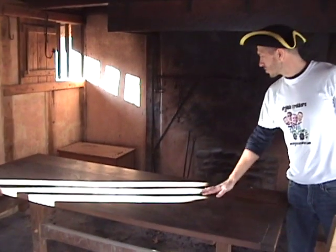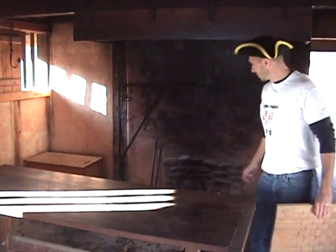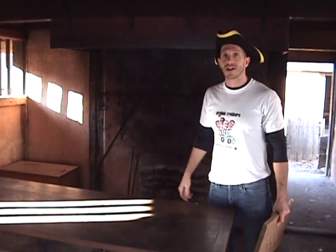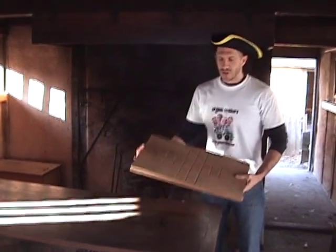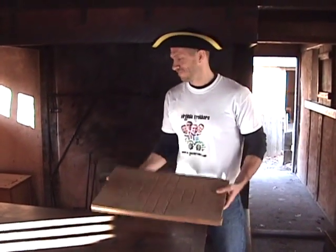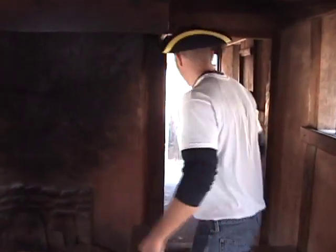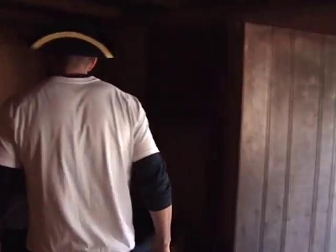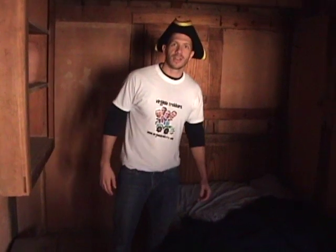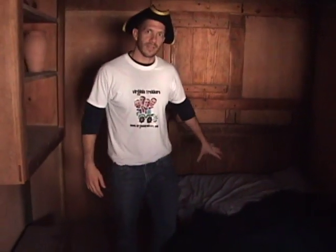Here we are inside a Jamestown colonist house — it's small but comfy. All the furniture was made of wood, usually made ourselves. We had an open fire pit for cooking and keeping warm. With straw roofs and everything made of wood, fires did happen here in Jamestown. During long winter days we had to keep ourselves entertained without TV. In the bedroom, our mattress was filled with straw, hay, or feathers. People were shorter back then, so the bed doesn't look very long, but it was comfortable for us.